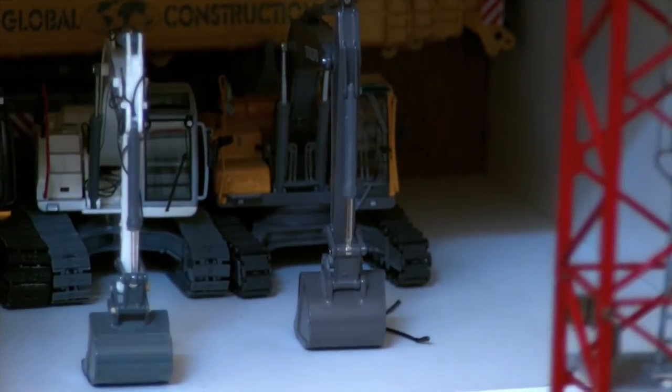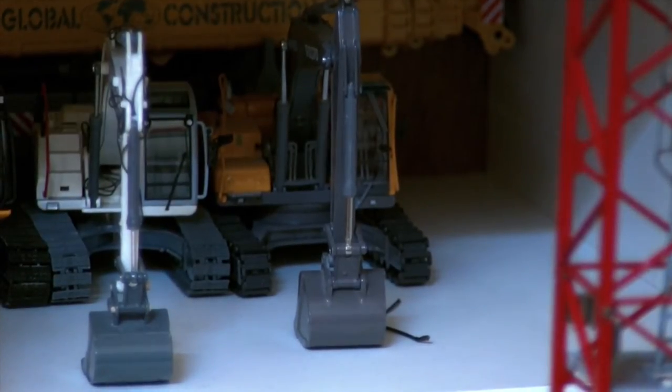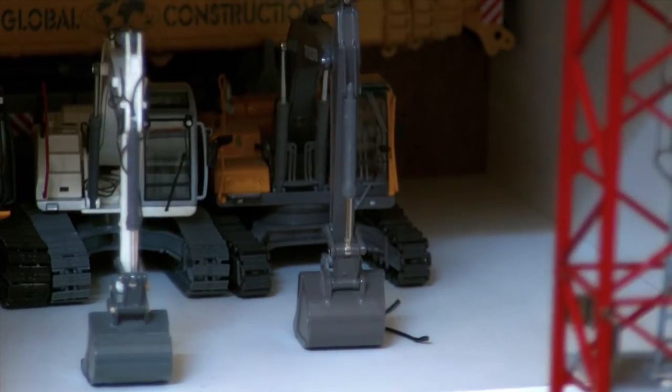Moving along, there is the Volvo EC240B. Very nice model, again made by MotorArt. The detail level is decent and the engine cover opens, but it has plastic tracks and I wish there were more hydraulic lines on it. Either way, it's not a bad model for the price — I don't even remember what I paid for it, it was quite a long time ago.